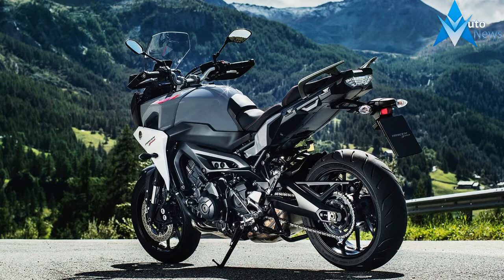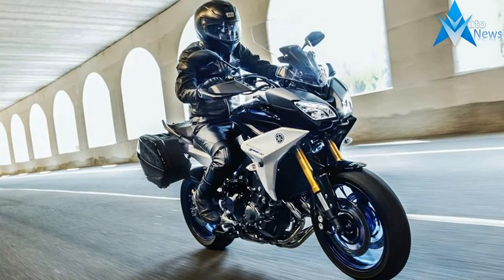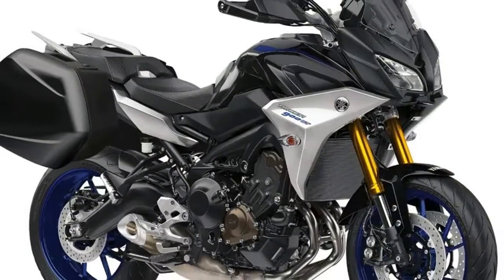Passenger comfort is improved with lower pegs. Passengers get a bit more legroom on the 2019 Yamaha Tracer 900 models, as well as new grab bars. The main seat has two positions, high and low. If you like to lean forward while riding, the tank now has a soft tank pad to accommodate you.